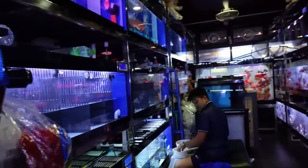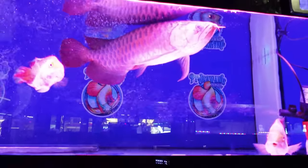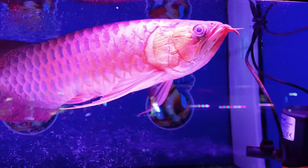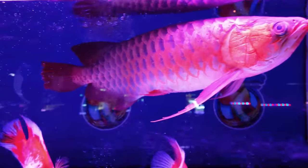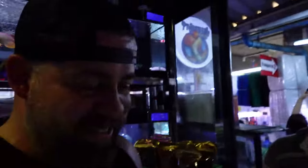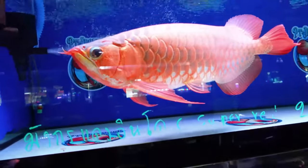Oh my god, look at this! I think I would have picked this one — this one and the gold one. So that's your pick to bring back to the shop? No no no, I'm not trying to go to jail. Oh my god, look at this — that looks nice.